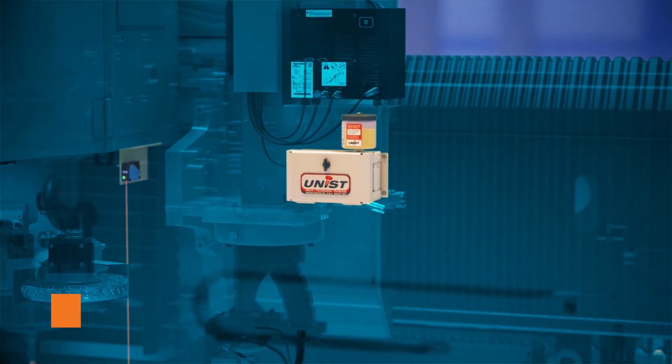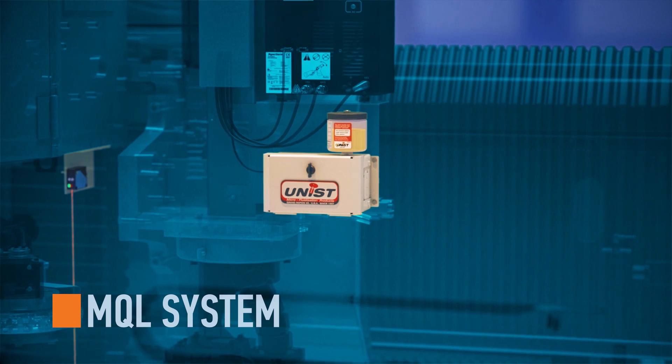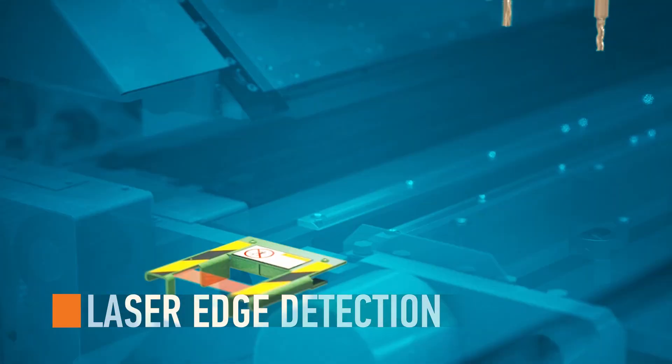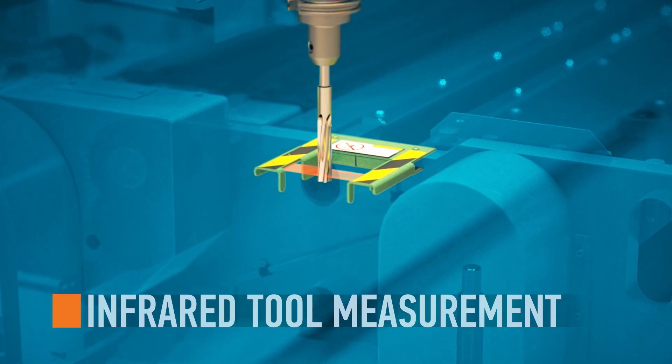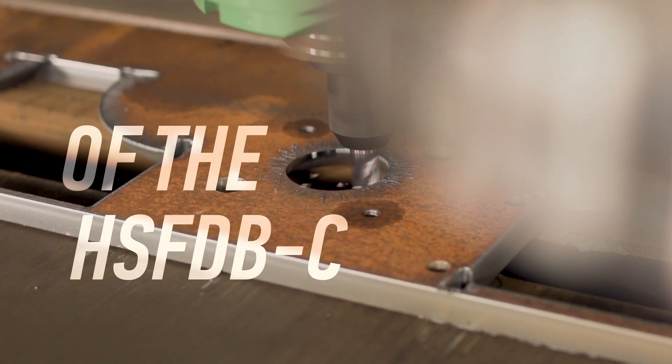Overall plate production is further assisted with the minimum quantity lubrication system prolonging tool life, the laser edge detection system, and the infrared tool measurement system. Accuracy is the foundation of the HSF DBC.